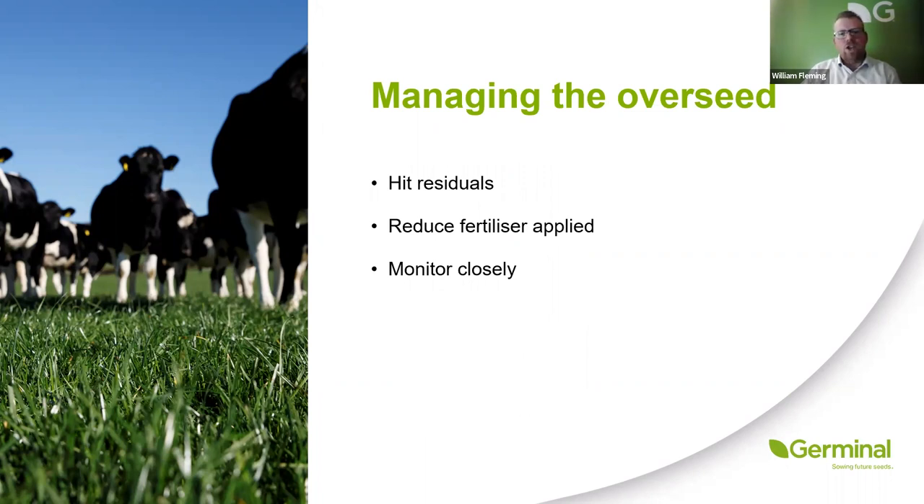When introducing clover, ideally get stock back in about a week to ten days after you've sown the clover to graze it down. Hit that four centimetre, 1500 kilograms dry matter residual, and preferably don't put any nitrogen on for at least another two rounds. Graze that sward again every couple of weeks for three turns to try and give the best possible chance of establishment. There are a lot of pros and cons to overseeding, but you're getting the opportunity to introduce new higher-yielding varieties that are going to increase the lifespan of the existing sward and the chance to introduce clover, which is really important given environmental pressures to reduce greenhouse gas emissions.